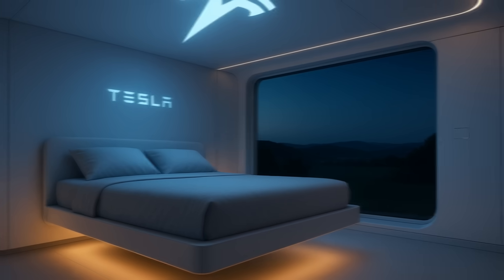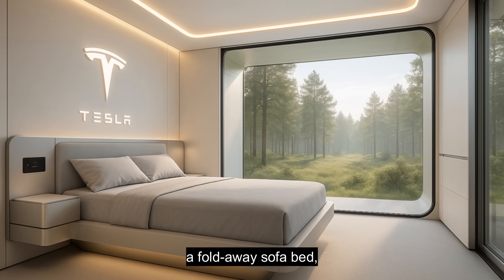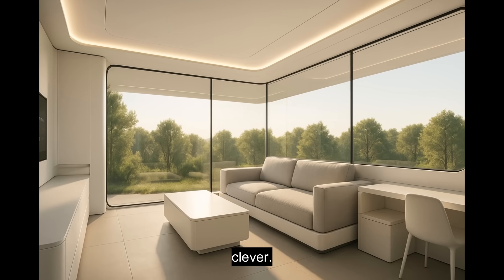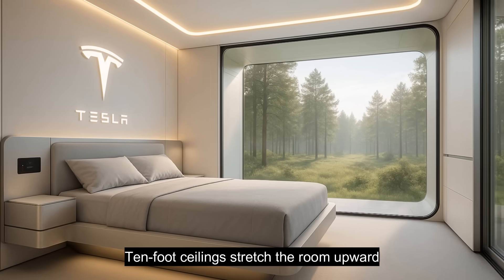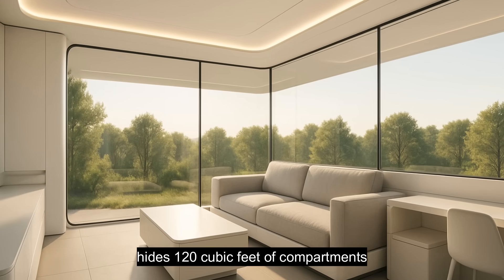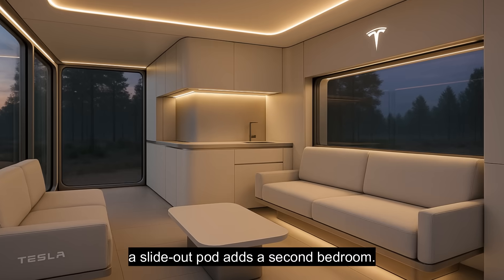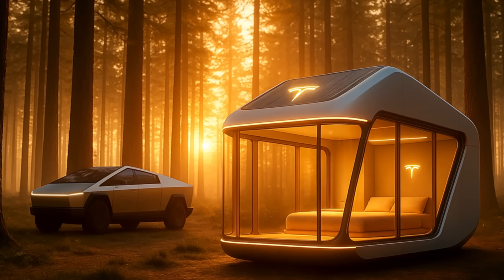So what does $6,000 buy you? A lot more than you'd think. Step through the door and you'll find a modern studio layout, a fold-away sofa bed, a sleek kitchen with induction cooktop, fridge, and microwave, and a bathroom with a shower and eco-toilet. Tesla's design tricks are where it gets clever: a Murphy bed folds up to unlock 90 square feet of extra space, 10-foot ceilings stretch the room upward so it feels 40% bigger, and smart storage borrowed from Tesla cars hides 120 cubic feet of compartments throughout the house. The kitchen island transforms three ways: dinner table, workspace, or back to island. And if you need more room, a slide-out pod adds a second bedroom. This isn't a trailer — it's a modular living system designed for comfort and dignity.